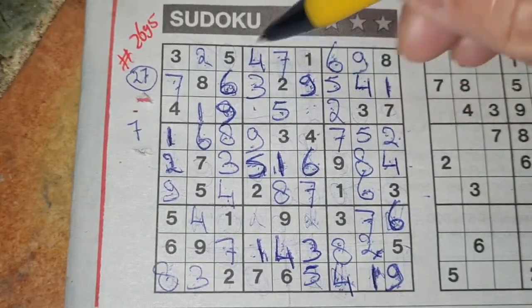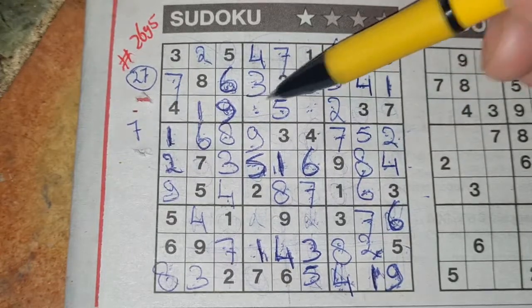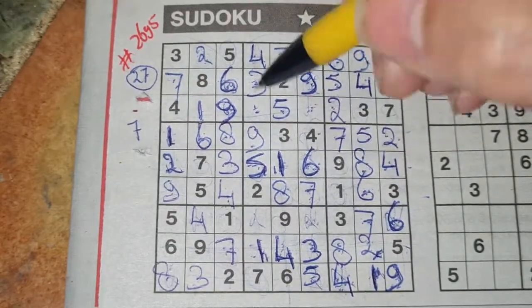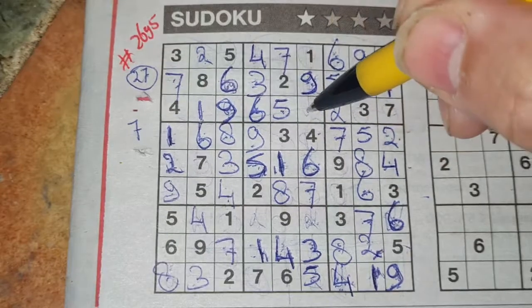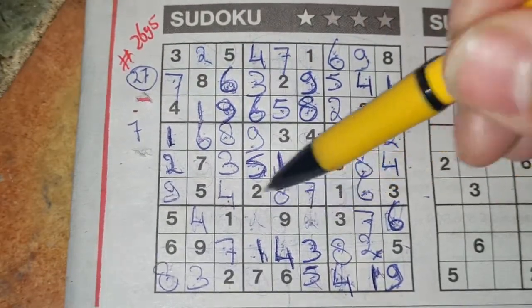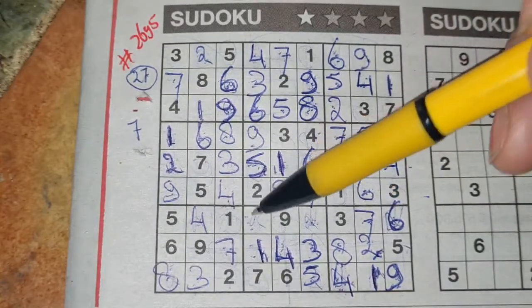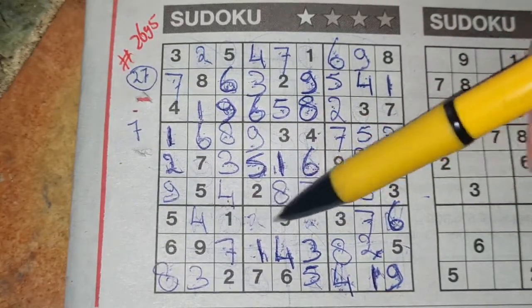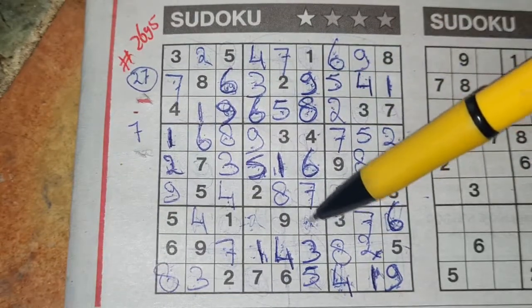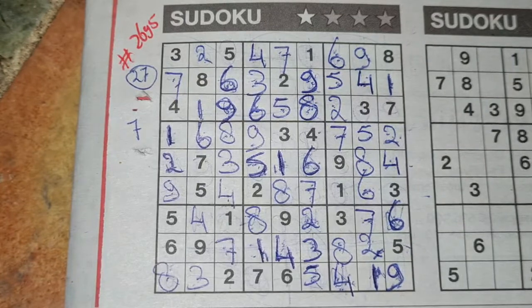2 numbers left in this big square for the numbers 6 and 8. 6 and 8 are missing. We see there 6, no 6 there. 6 should be here and the 8 goes there. Last 2 numbers in this big square — the 8 and the 2 are missing. We see there an 8, no 8 there. 8 should be here and the 2 goes there. Finish in 14 minutes.